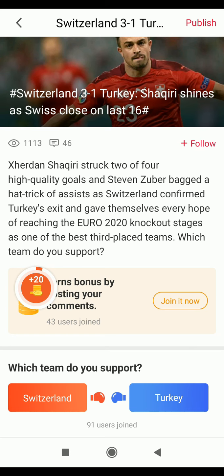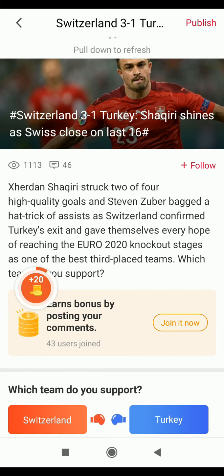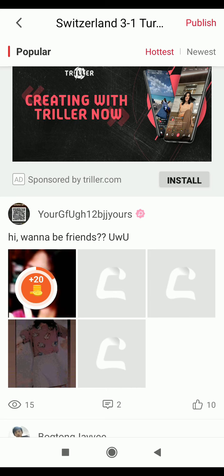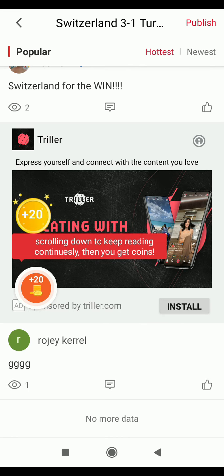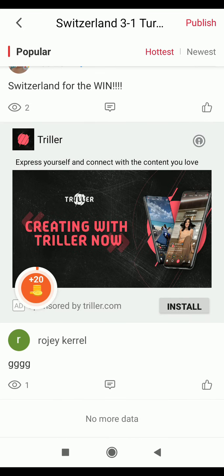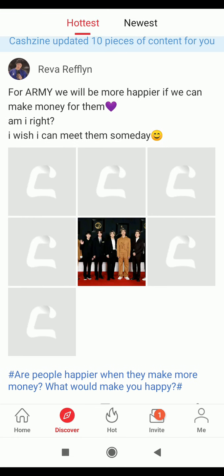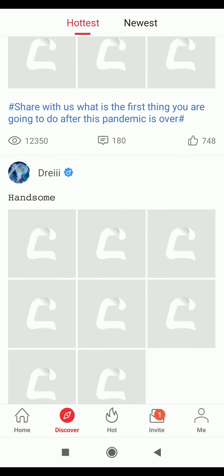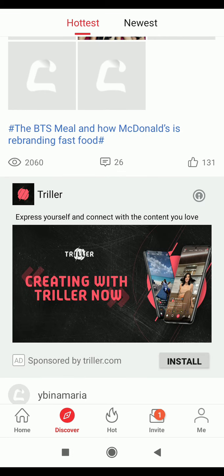If you click on any of these articles you'll see that you earn 20 coins. As you begin to scroll down it continues to load from 0% to 100%, and when you reach 100% you receive your 20 coins. You can continue reading and it will keep giving you 20 coins over and over again. We have international news in the Discover section, hot news, and the newest news as well.